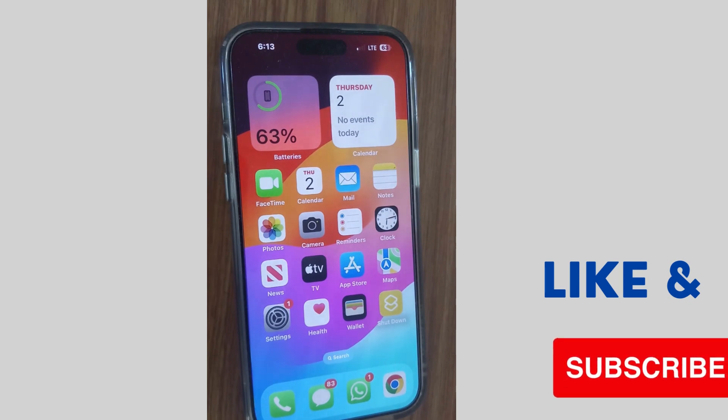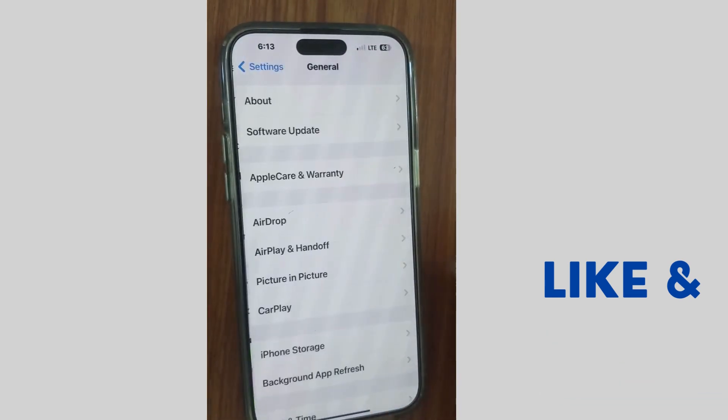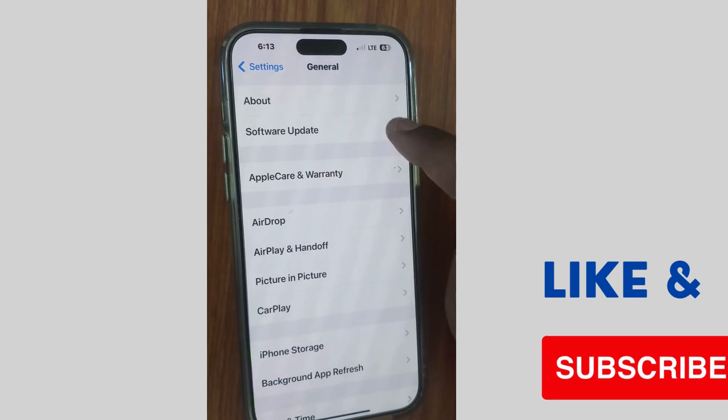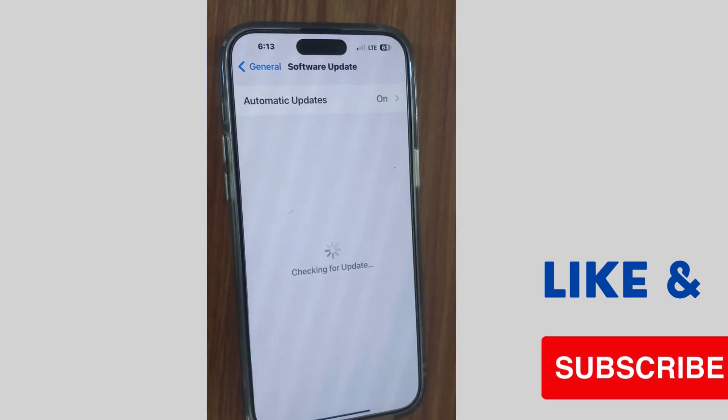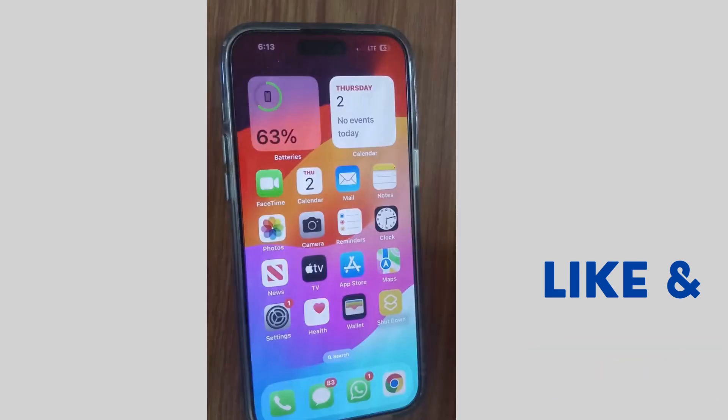The next workaround to fix this issue: if notification sound is still not working, go to Settings of your iPhone again, tap on General, then tap on Software Update. If any iOS update is available, download and install it on your iPhone.